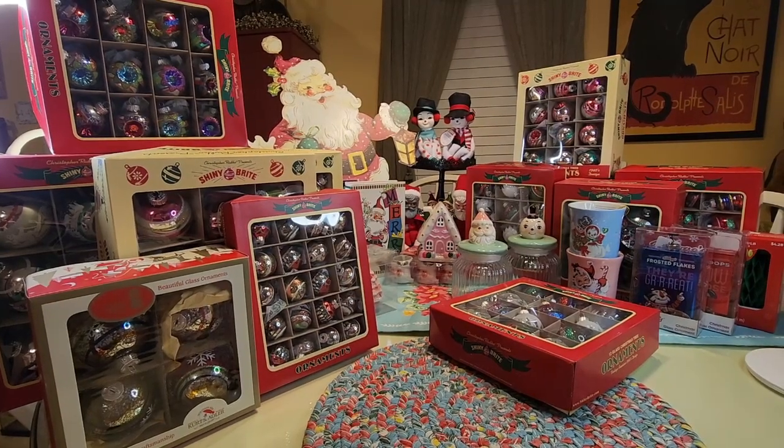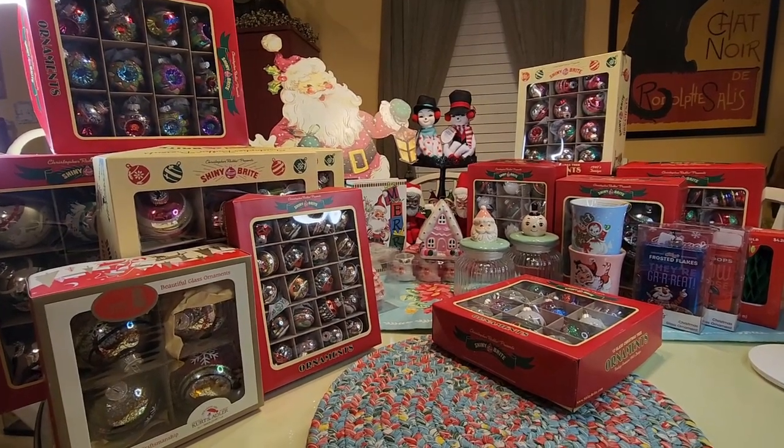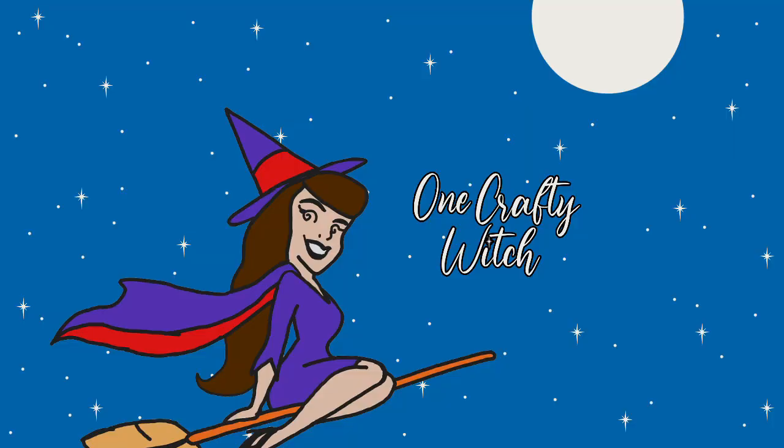Well that concludes this haul. I don't know if I'm going to have any more Christmas this year to haul — we'll see. I hope y'all all have a wonderful wonderful week. Thank you so much for joining me today. I hope you enjoyed the video — if you did, please like and share, and if you're not subscribed, subscribe because we're going to have a lot more fun videos. Y'all stay safe, bye!